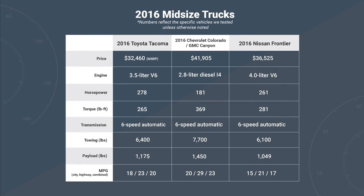Trucks will always be compared by their towing capacity, and GM leads the way, with the Diesel Colorado and Canyon topping out at 7,700 pounds. Their 1,450-pound payload is also best-in-class, and the diesel engine delivers up to 29 miles per gallon on the highway. Try as they might, Toyota and Nissan simply can't match those numbers.